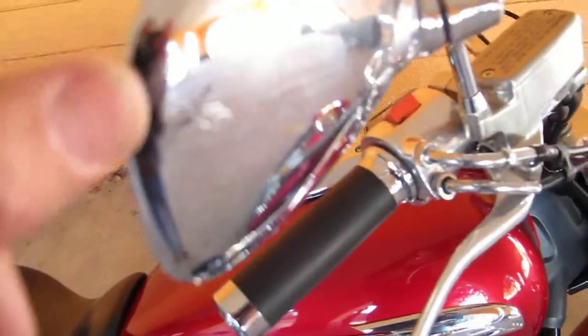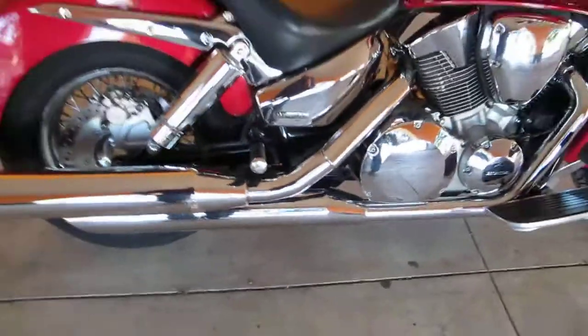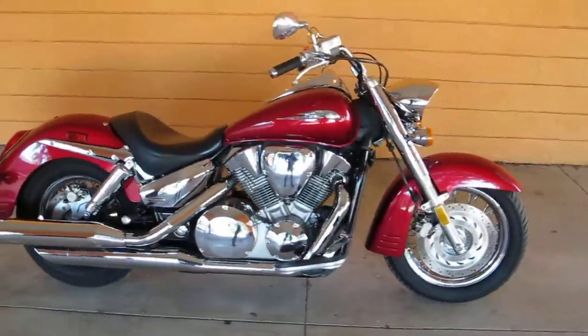You can see it scratched the front fender. It got the edge of the mirror just barely right here. It got the ball on the brake lever — it didn't break it — and then it scratched the exhaust. You can see right here where it scraped it, but if you change the pipes and paint the front fender, you basically have a perfect bike for a very very low price.